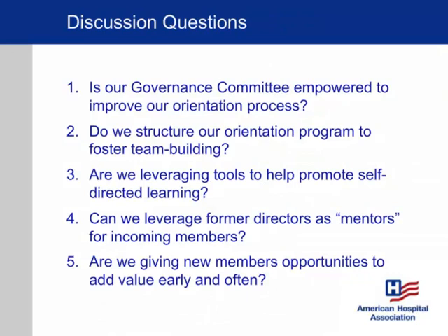Finally, I want to leave you with discussion questions to take back to your board. The first is: is our governance committee empowered to do this? Have we said to the governance committee that part of their role is to think through how we orient new members and how we develop the entire board around team building, creating a healthy culture, self-directed learning, and ongoing education throughout the year? Have we empowered them to do that? Have they accepted that responsibility? And it's good to evaluate committees at year end to ask whether they actually met the goals we set for them.